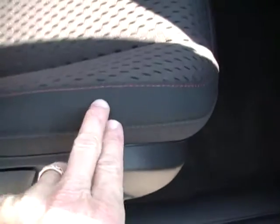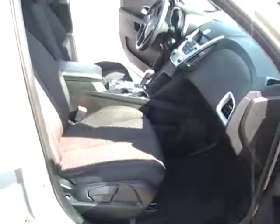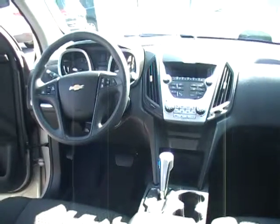Deep charcoal colored carpeting, charcoal interior, and check out that little bit of attention to detail — the red stitching that flows itself all throughout this entire vehicle. Airbags everywhere: five-star safety rating with front, side, and rollover protection airbags.